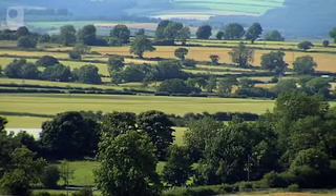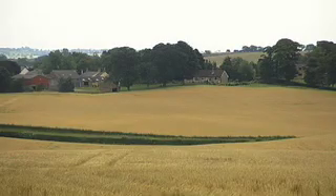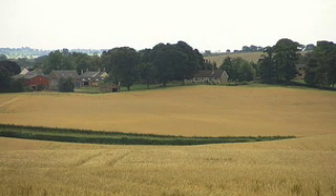County Durham, best known for its coal. And yet other layers of valuable rock formed after the coal also lie beneath these fields.